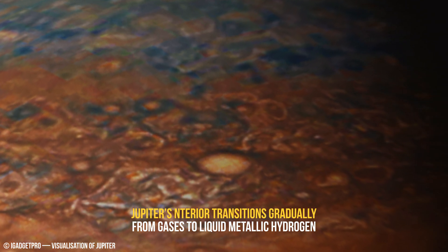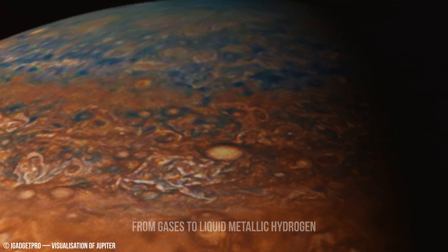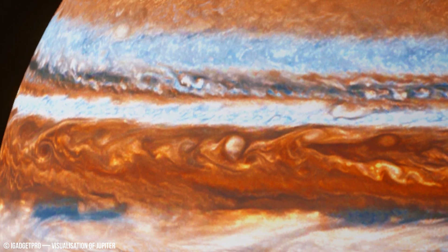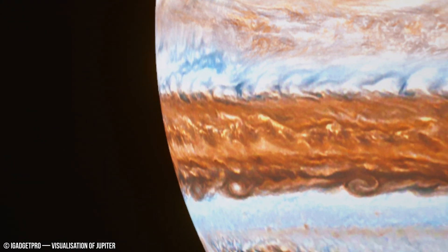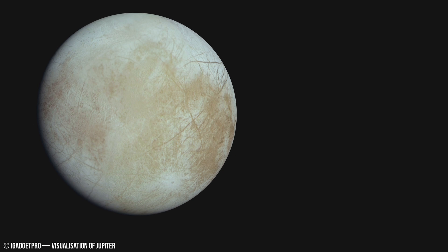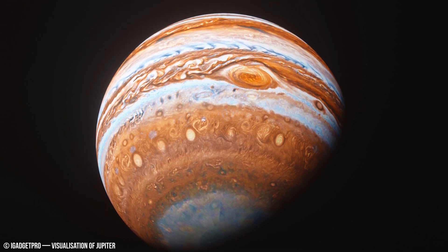The planet's powerful magnetic field, about 20 times stronger than Earth's, further complicates our understanding of this planet. Generated by the movement of conductive material in its outer core, this immense magnetic field interacts with charged particles streaming from the Sun, creating spectacular auroras that encircle Jupiter's poles.